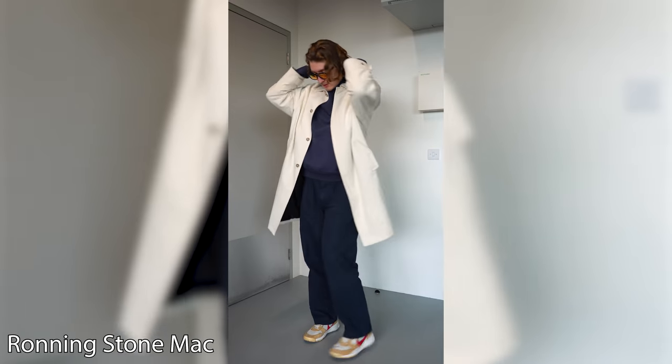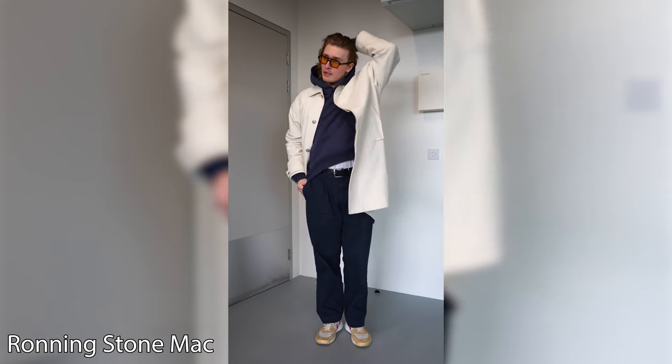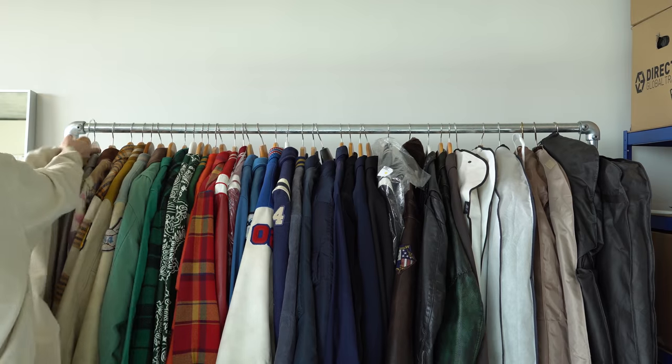We have got a Ronning stone twill jacket — lovely piece. We made this in 2019 and we sampled it in pink. It retails at £155, I think. I really like this piece.